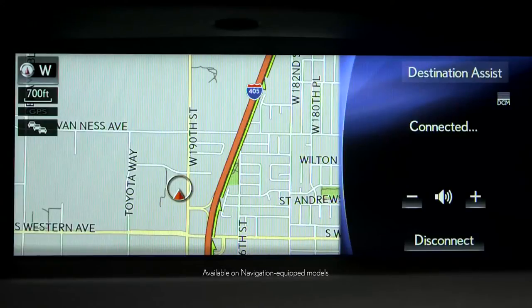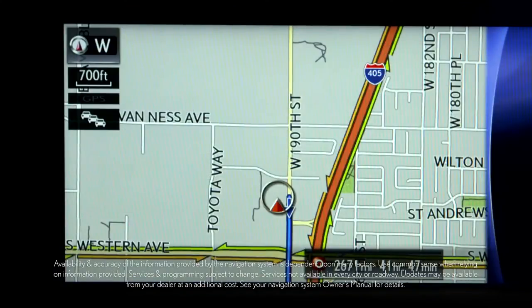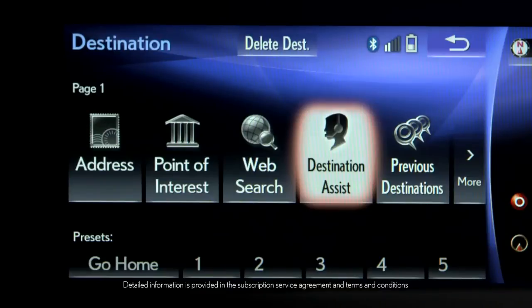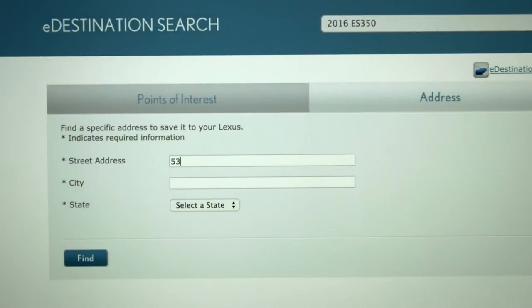Whether it's getting live navigation assistance on the road, or planning a trip from the comfort of your home, reaching your destinations has never been more convenient. With Lexus Enform Destinations, you have the benefits of Destination Assist and eDestination that will send destinations directly to the vehicle's navigation system.